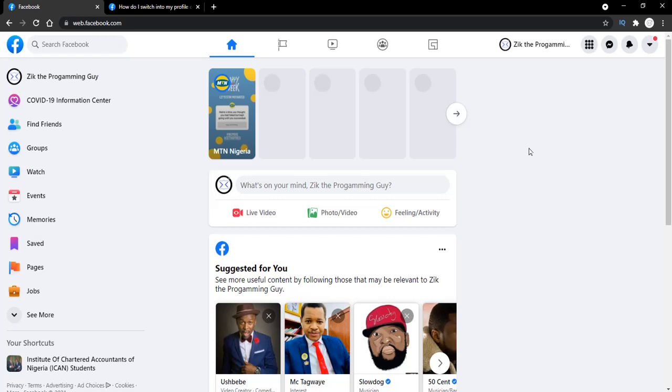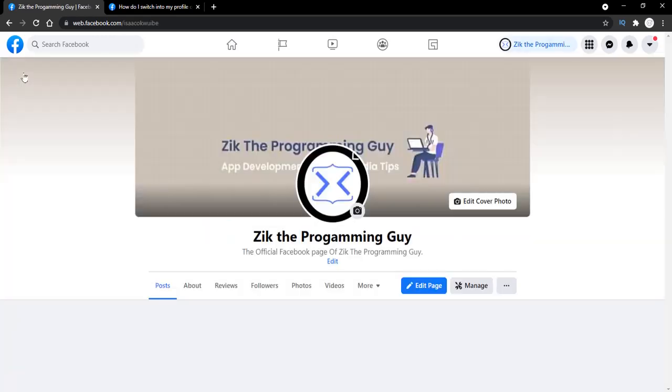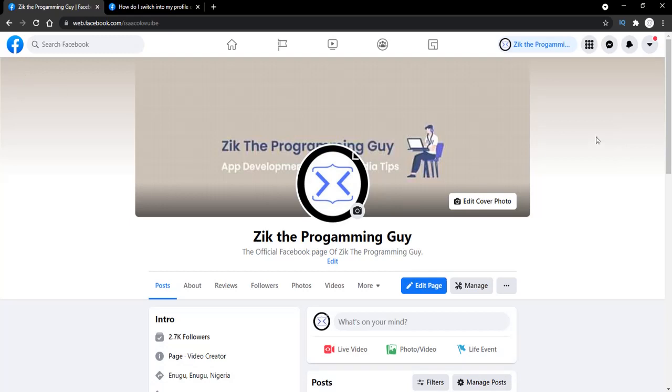Right now I have updated one of my Facebook pages to the new Facebook page experience, and this is actually the home page of my Facebook page. As you can notice, there is a story at the top of my home screen, and it looks more like a Facebook profile. I can actually go to my Facebook page profile when I click on this — and if I click on this it takes me to my Facebook page profile.